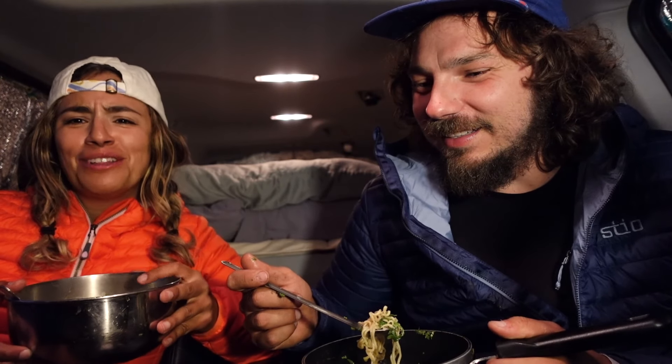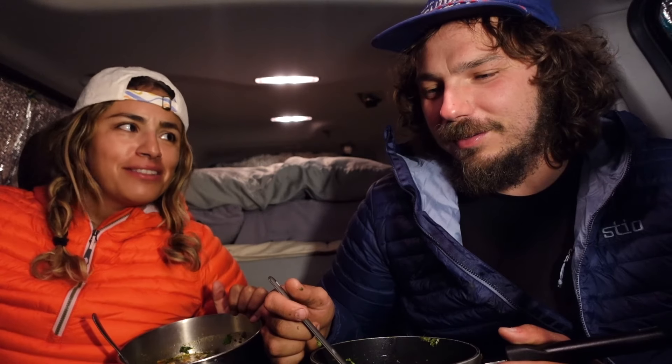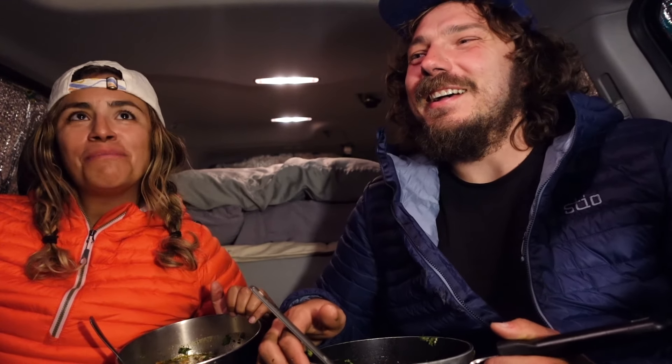We're so used to sleeping in a tent for months at a time that a car feels like a big upgrade. I mean, we have an actual bed with pillows.